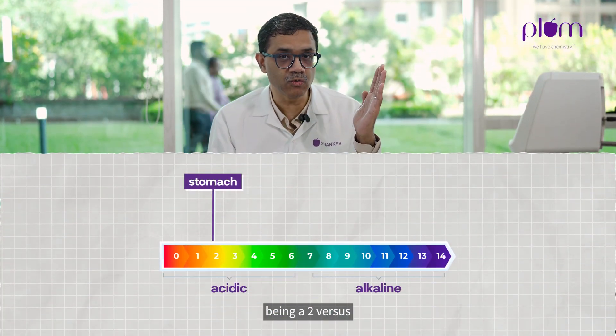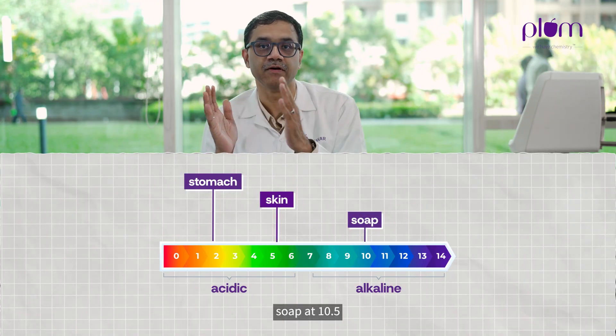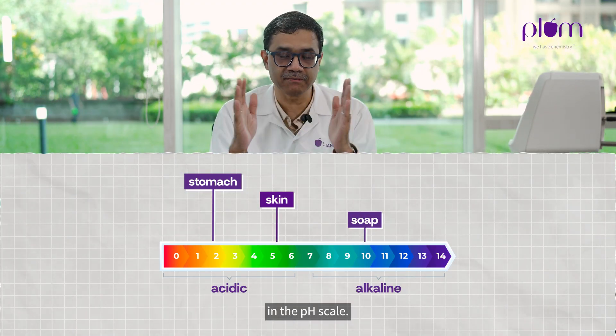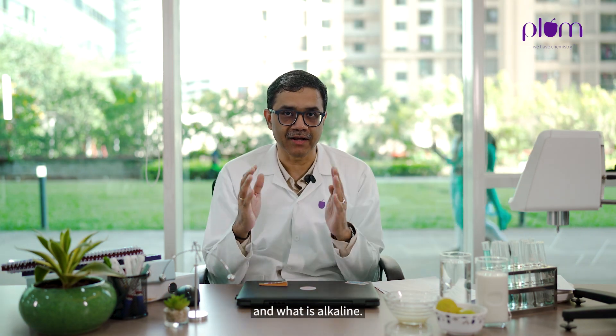Therefore, a stomach being at 2 versus skin at 5.5 versus soap at 10.5 — that's a huge difference on the pH scale. It's almost spanning the entire spectrum of what is acidic and what is alkaline.